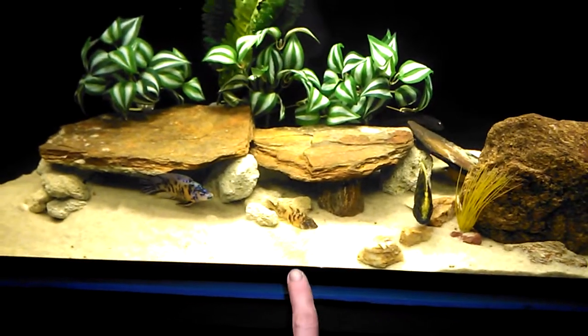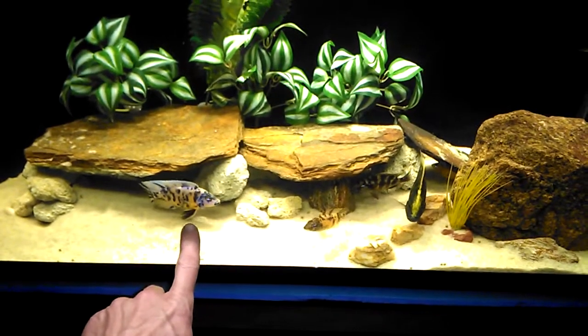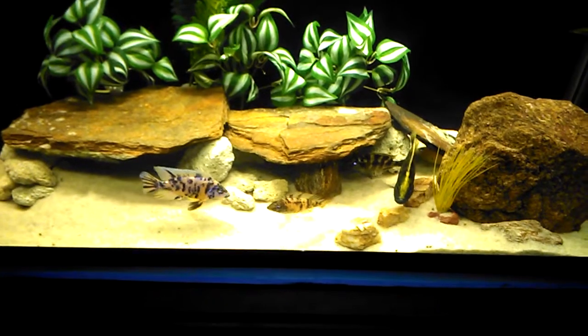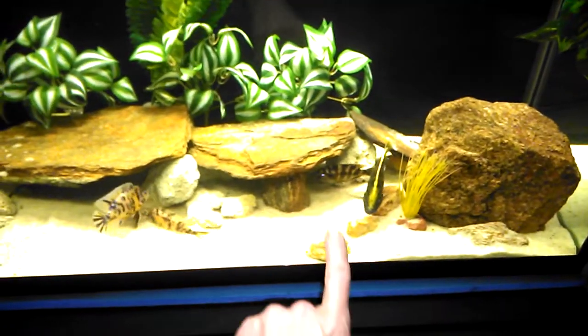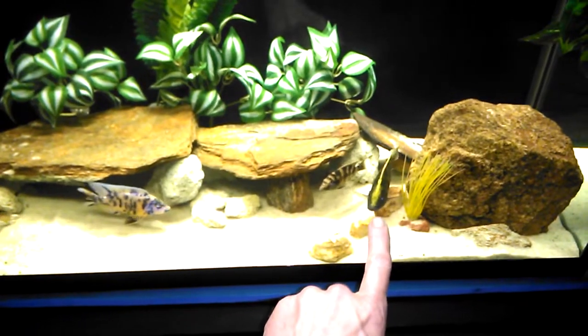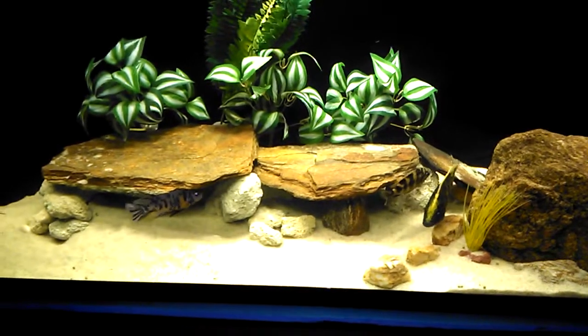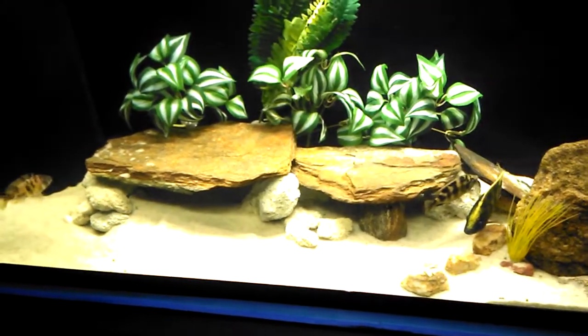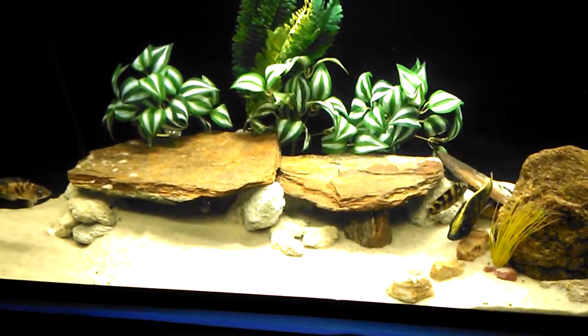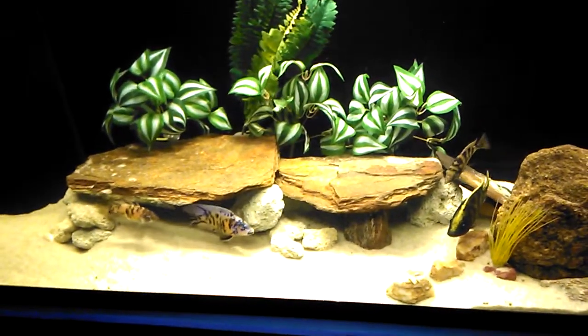Middle right here, that's my female OB that I want to mate with a male OB, who won't. And then over here you got my VC-10, my less dominant Venustus - more dominant one's hiding. Dragonblood's done gone ahead - I think she's a female, not really sure, think it's a female.